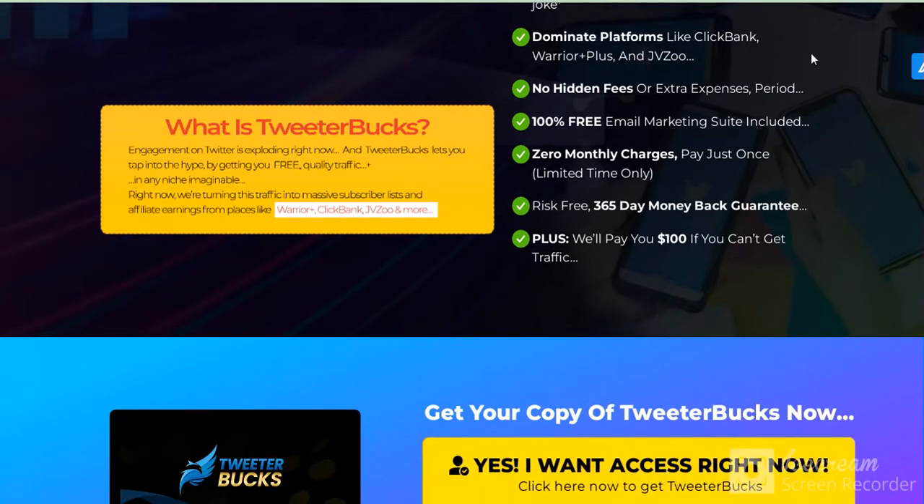Download platform like ClickBank, JVZoo, and more. No hidden fees, 100% free. Email marketing site included, risk free. 365-day money back guarantee — one year money back guarantee.